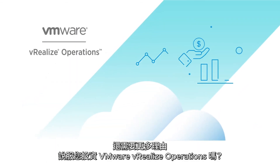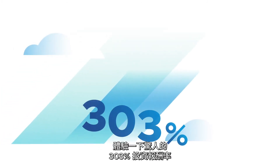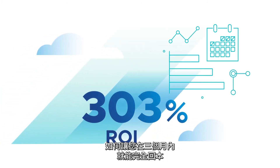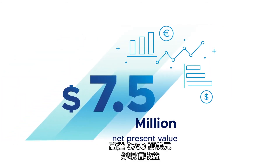Need even more reasons to invest in VMware vRealize Operations? Try a whopping 303% return on investment with less than three months for full payback, with $7.5 million net present value benefit.